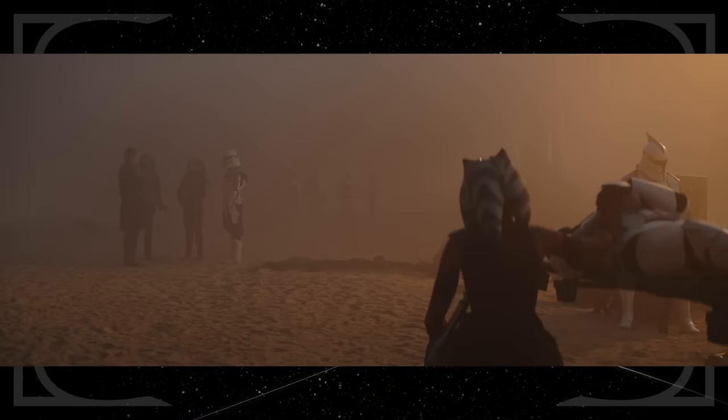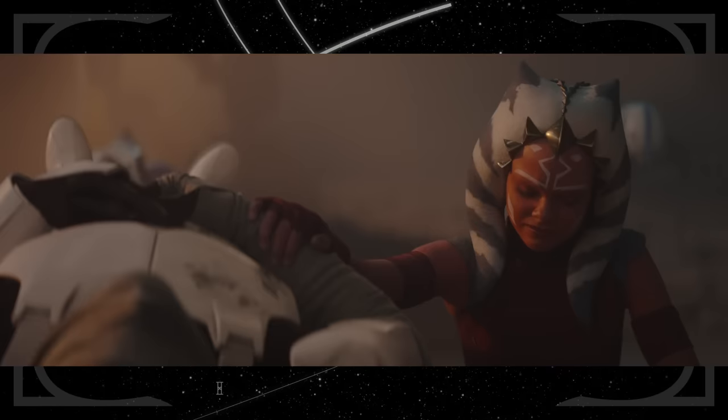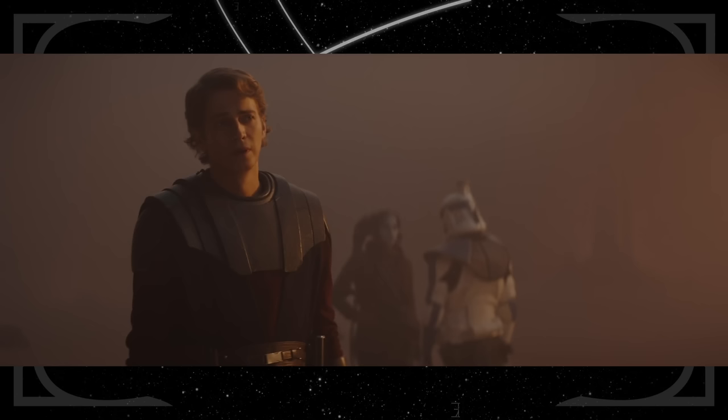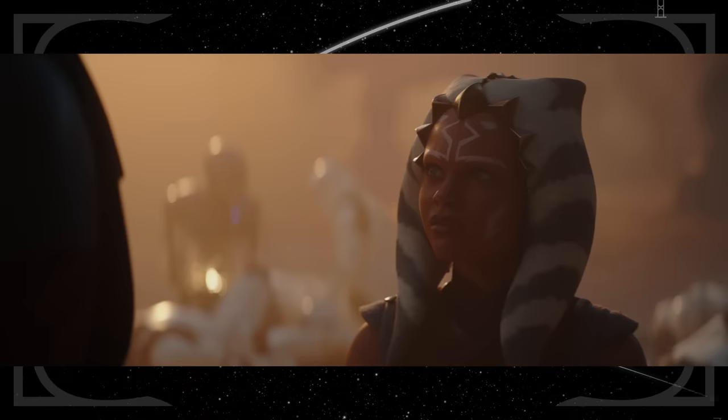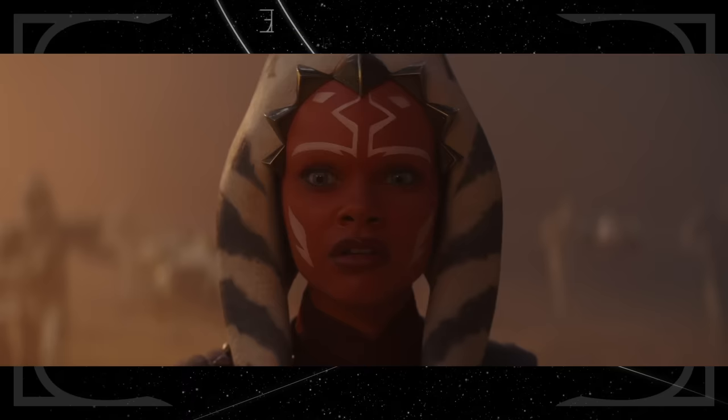We can see Twi'leks in the background of some later shots, suggesting the scene transitions to a mission on the planet Ryloth. Ahsoka laments that several clones died thanks to orders she gave — something she had to grapple with on more than one occasion in the Clone Wars, but specifically in an arc on Ryloth. Rex can be seen in his Phase 1 armor. Ahsoka struggles with the idea that she and the Jedi are just warriors, the same thing Cal Kestis is working through in Star Wars Jedi: Survivor — so many Padawans never got to experience the Jedi Order outside of war.